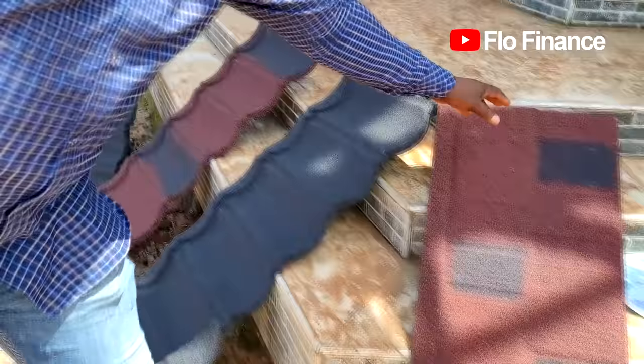Then this one is called Single. This one looks like a rug — it's kind of flat. In terms of our company, this one is the highest and goes for four thousand something per square meter.